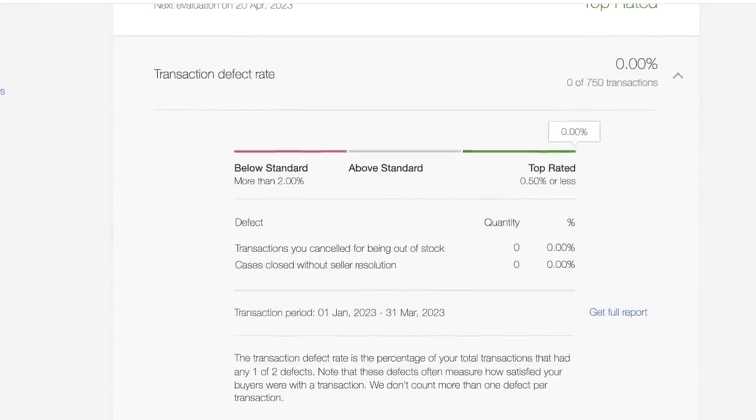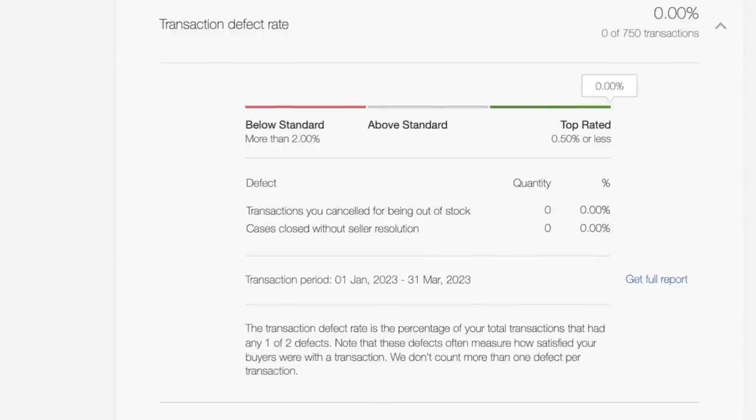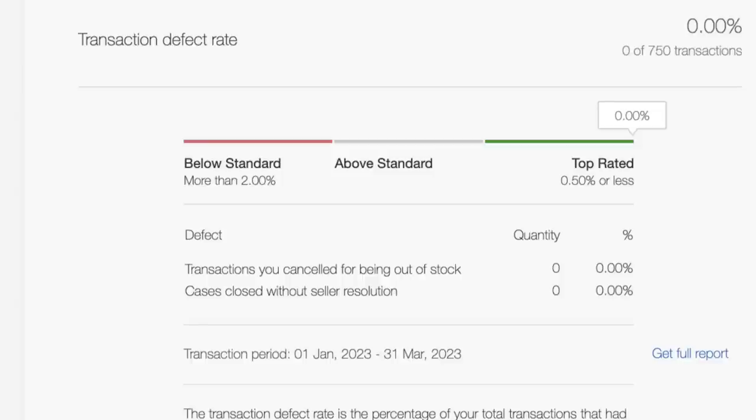The other one is a transaction defect rate. The minute you get a case closed without seller resolution, you also get a transaction defect rate — so you don't want that for two reasons. The other cause is cancelling or being out of stock. Say you have a poor SKU system and you've accidentally sold an item on Facebook Marketplace and then it also sells on eBay — you're out of stock and need to cancel. That gives you a defect. As you can see by the graph here, it's 0.5% or less of total transactions. If you go 2% or more of total sales as out of stock, you're falling into the below standard, and all those implications come back into play.